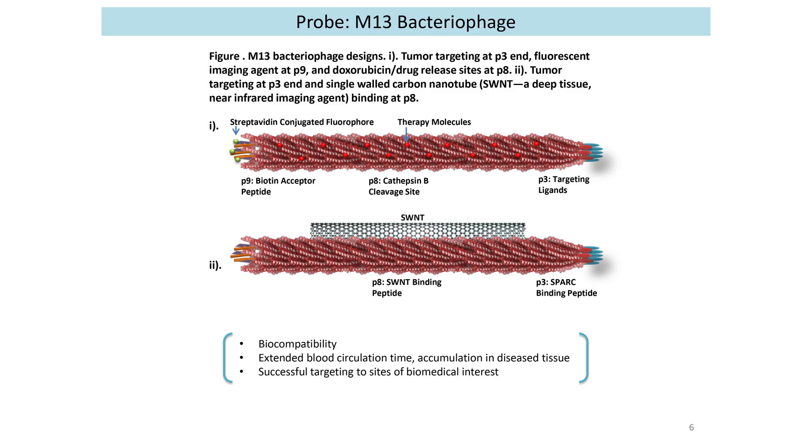So this is the design of our shuttles that we send in to find tumor cells. We have the M13 bacteriophage, which has a particular protein at the head that detects the tumor cells. And we have on the body the CNT — the carbon nanotube — that is going to light up and tell us this is where we should go ahead and remove the mass.